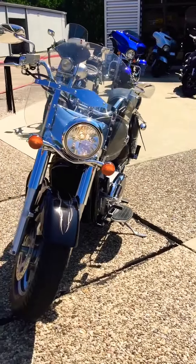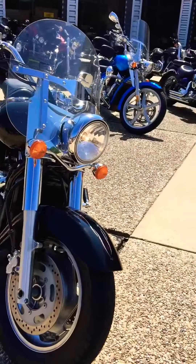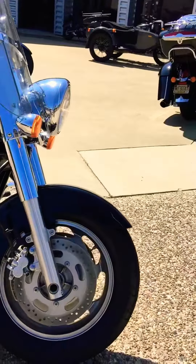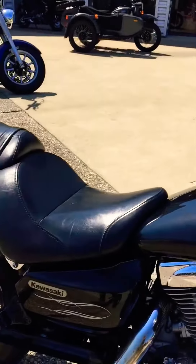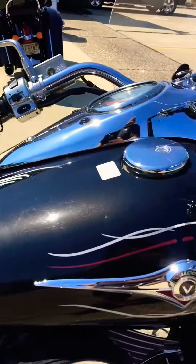Hey, it's Spencer from Shreveport Cycles. We've got a Kawasaki Vulcan 1600. It's black with some custom pink striping. A lot of chrome. Nice looking bike right here.